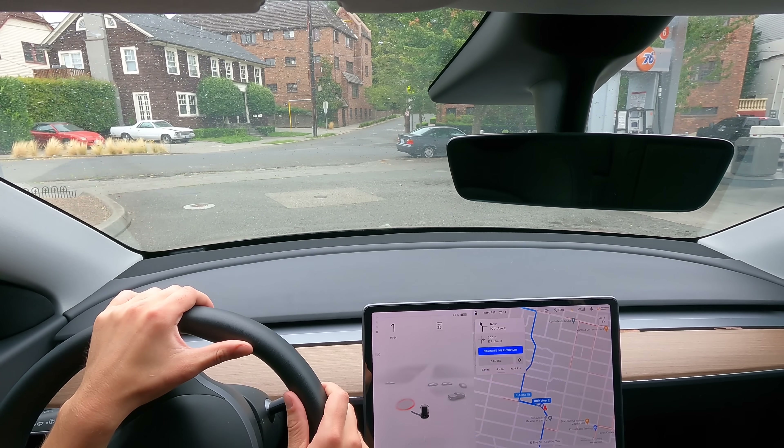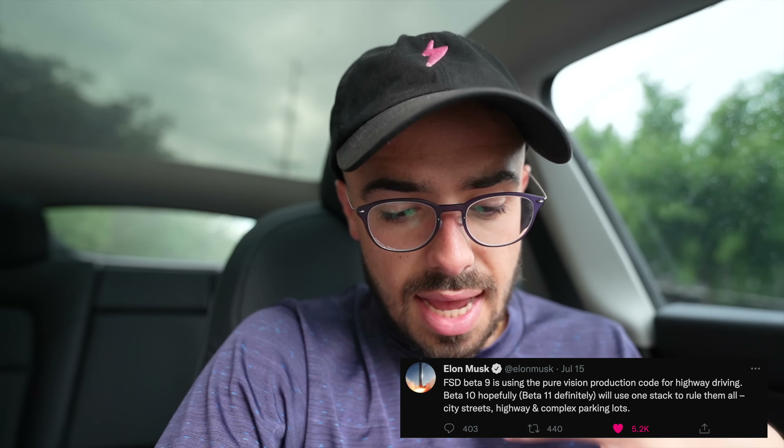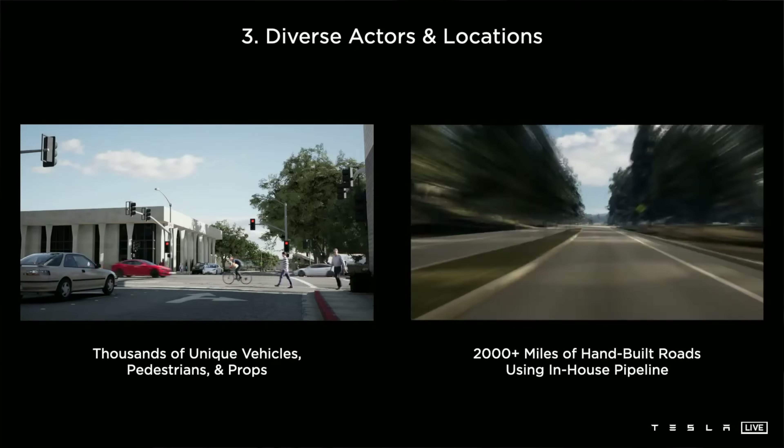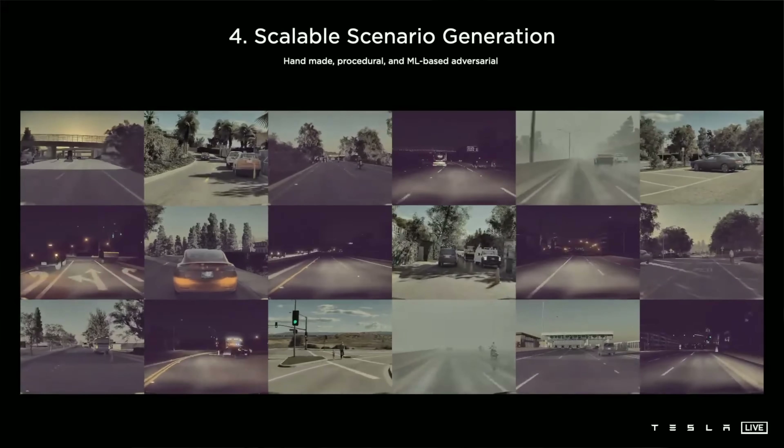That's version 9.2 FSD. Honestly, I kind of have to agree with Elon — not that great. I'm still very cautious driving, kind of on edge, sweating. It's incredible that this is in the wild — an amazing piece of technology and we are on the front lines of history watching this develop. I can't wait for the next update. According to Elon's recent tweets, v10 beta 11 will use one stack to rule them all — city streets, highway, and complex parking lots. Behind the scenes, Tesla is constantly developing new tech, moving from 2D images to 3D to vector space.